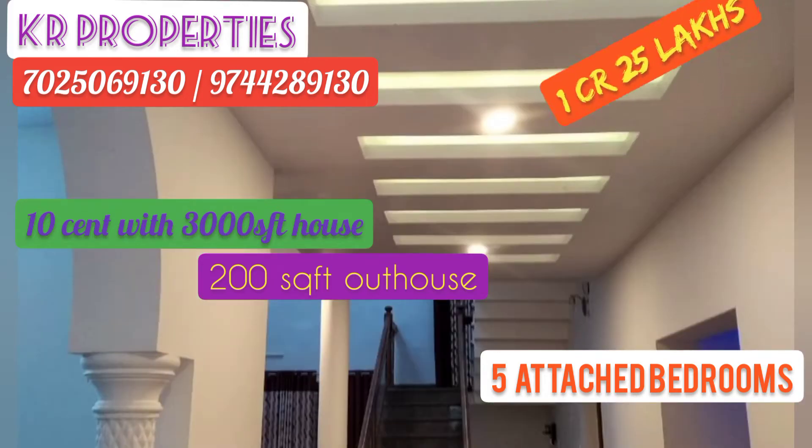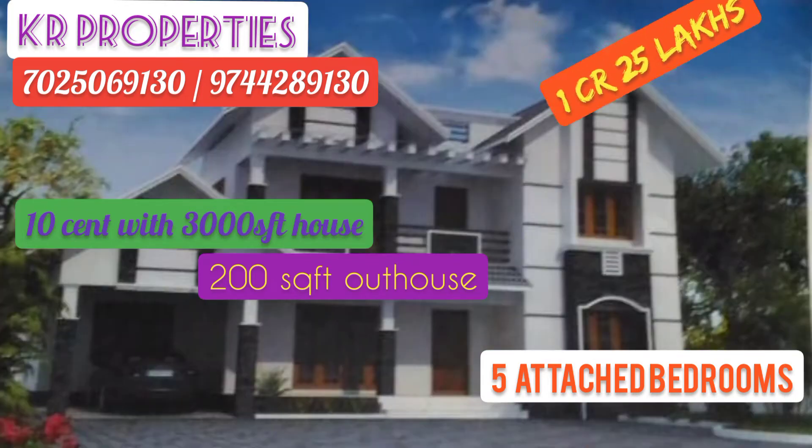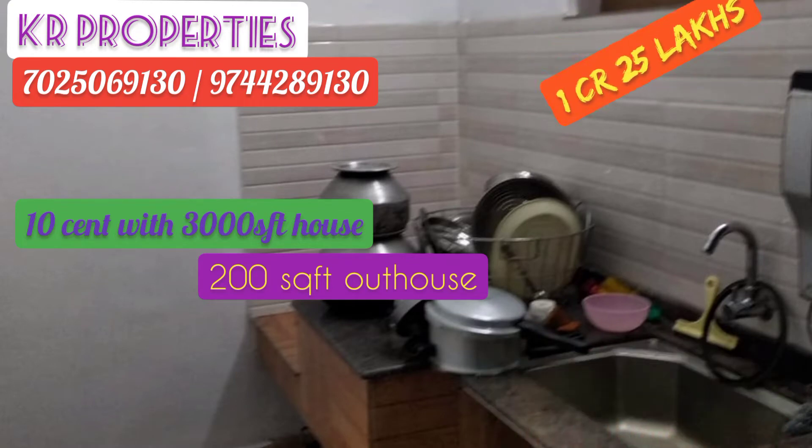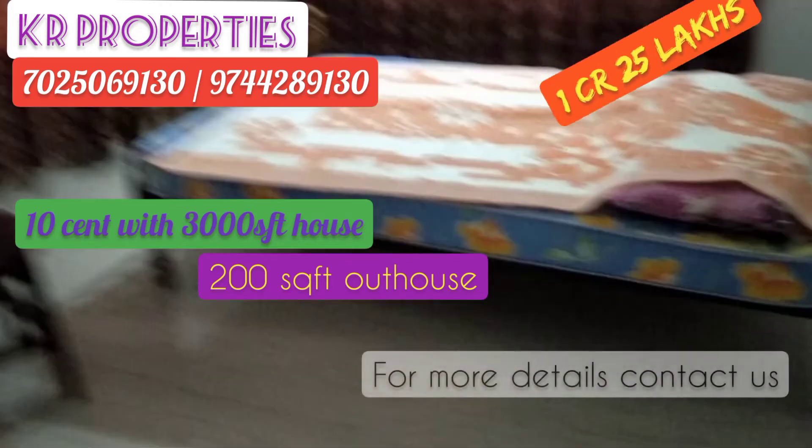There is a hall with wall lighting. There are 200 square feet in the bedroom. There is an outhouse in the bedroom.